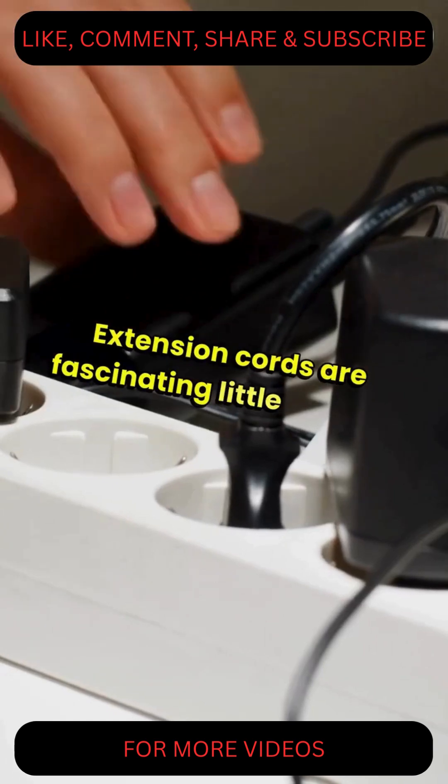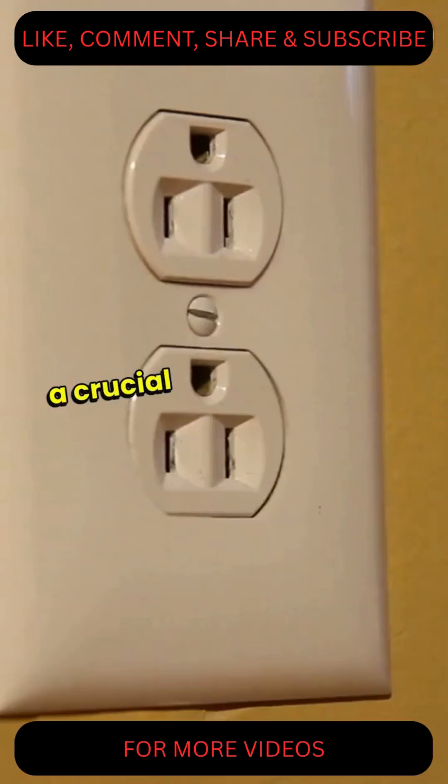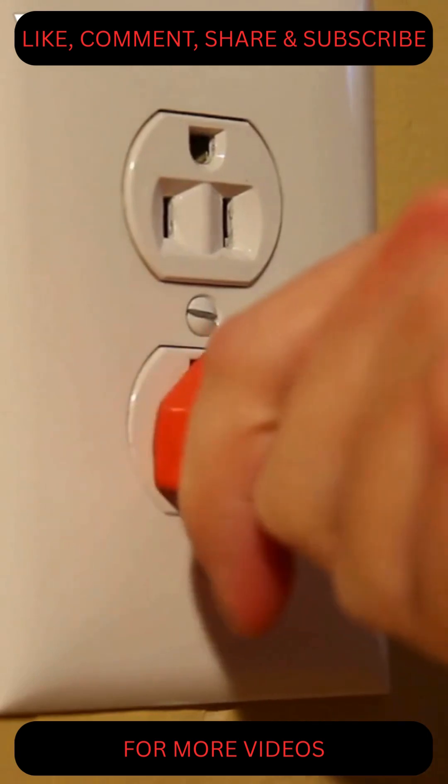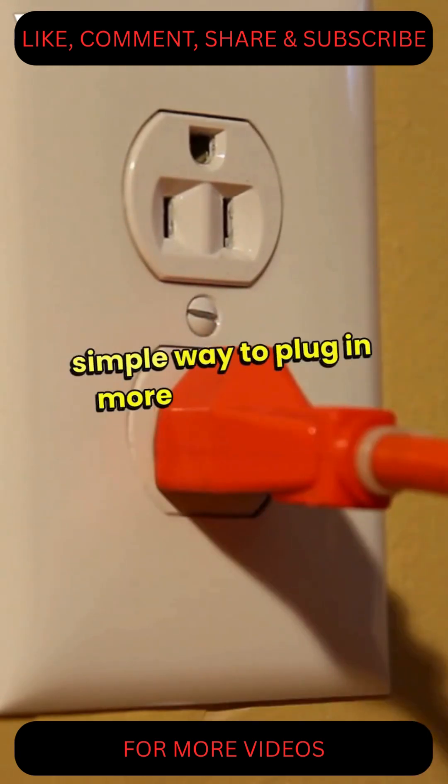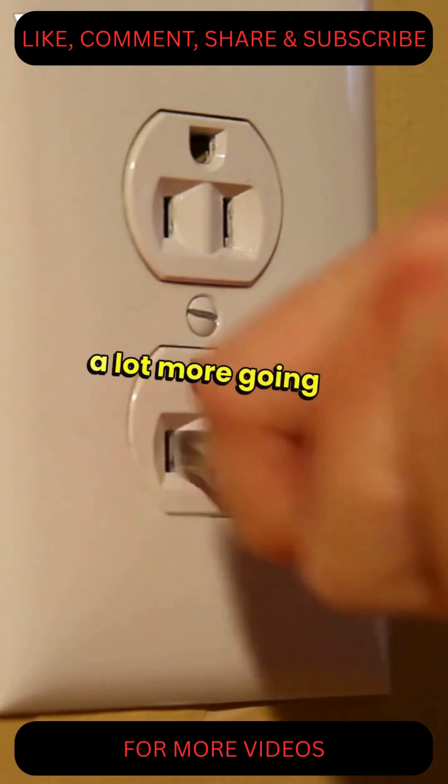Extension cords are fascinating little devices that play a crucial role in our daily lives. At first glance, they might just seem like a simple way to plug in more devices, but there's a lot more going on under the surface.